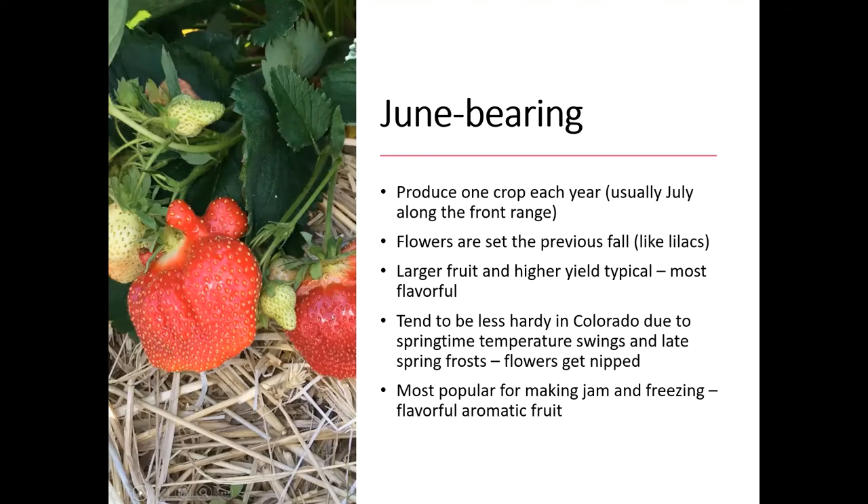June bearings typically have larger fruits and higher yields, and they're also said to be the most flavorful and the most aromatic of the strawberries. They also tend to be less hardy in Colorado due to that springtime temperature swing and those late spring frosts, and so those flowers can get nipped. A lot of people choose not to grow the June bearing types just for that reason — you get one shot in the early summer to get that crop, and if your flowers get nipped, you've kind of lost the crop for that year. These are most popular for making jams and also really good for freezing.